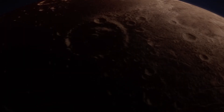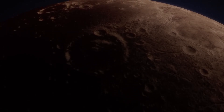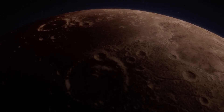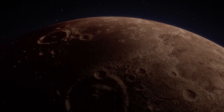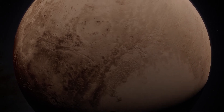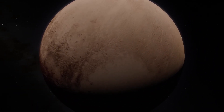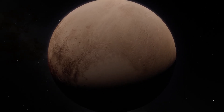With towering mountains of water ice and flowing glaciers of nitrogen and methane ice, Pluto is a surprisingly active world. Mysterious fault lines, some hundreds of miles long, may suggest that Pluto has a hidden subsurface ocean.